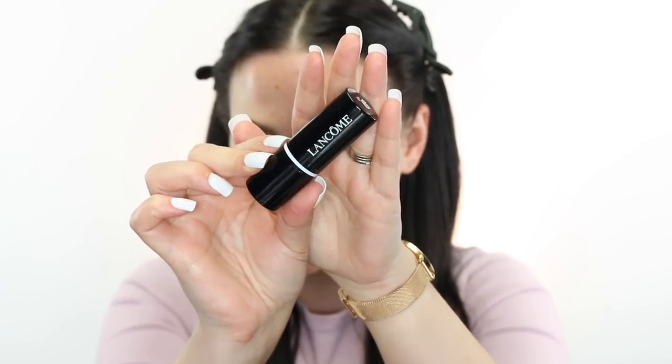I'm going to start off with the Smashbox Primerizer. I'm using two primers today — it looks yellow around my brows but that's just the concealer, I did my brows prior. Then for pores I'm going to use the Lancome Blur and Go. I'm just going to apply this on my nose and the sides.